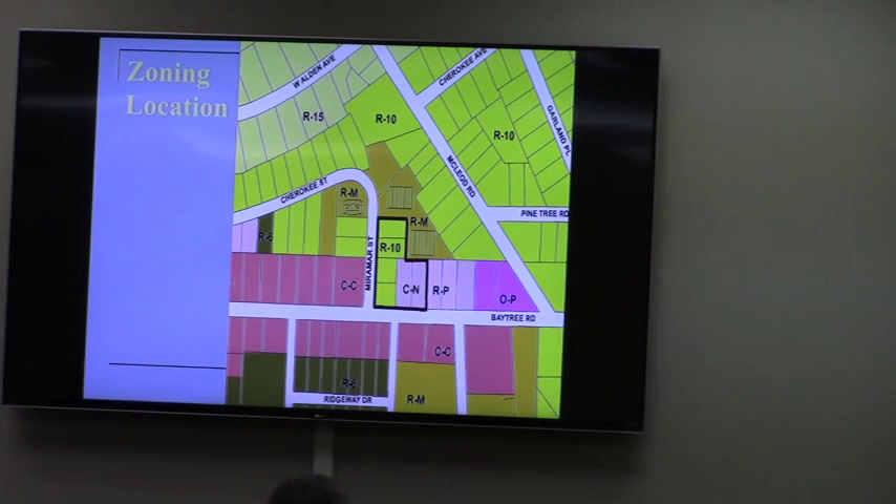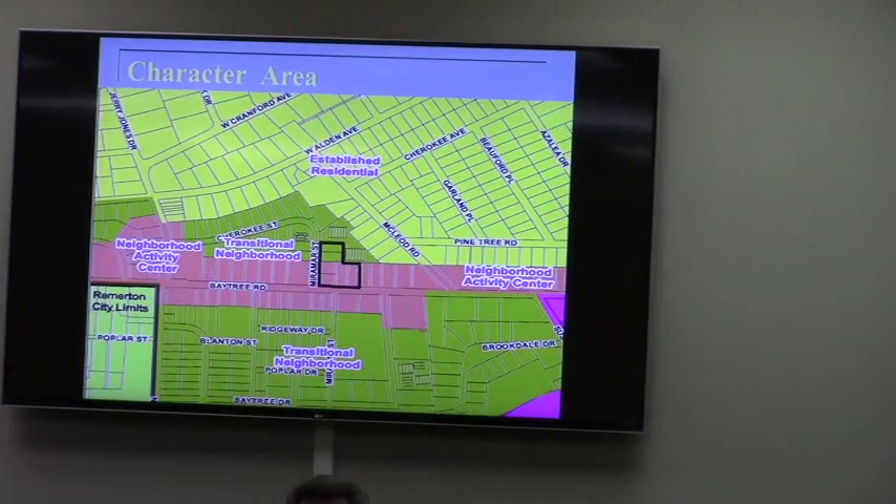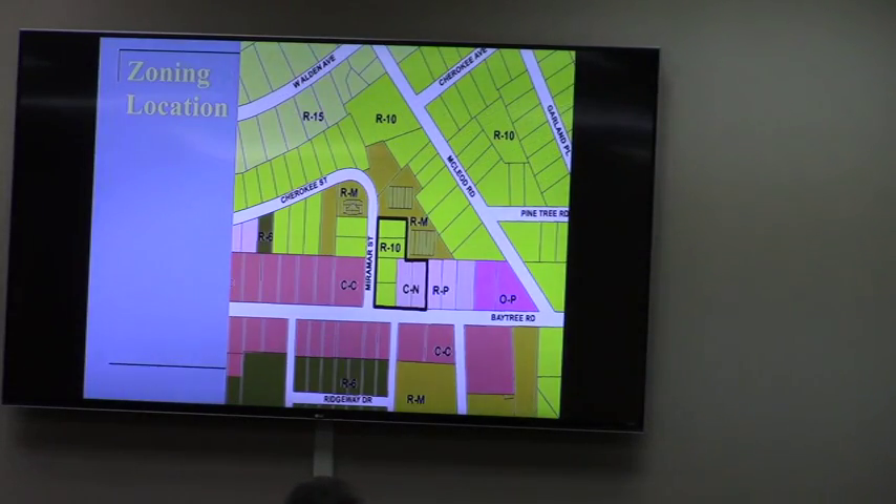R10, and it is bordered by RTM zoning on the north and to the east. So it's that northernmost RTM rectangle that you see there. You can see the zoning pattern — it's RTM on both sides, and of course a commercial corridor along Bay Street Road.